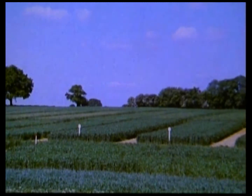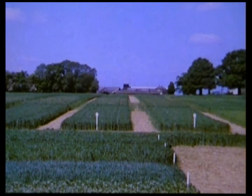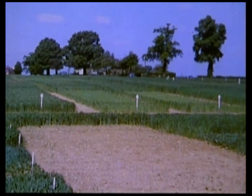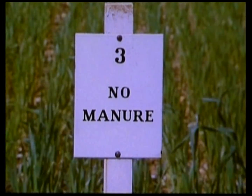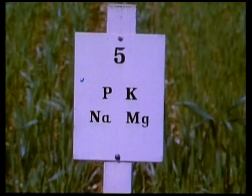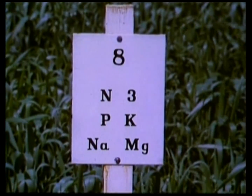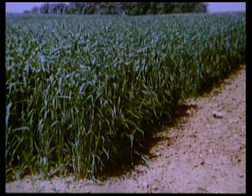Rothamsted Experimental Station is the oldest and one of the largest agricultural research stations in the world. Here studies are made every year and records kept of how different rates of nitrogen and other elements affect the growth and yield of different crops. Compare this plot of wheat which has been given no nutrients of any sort, with this plot given four nutrient elements but no nitrogen, and with this plot given the same four elements plus a generous application of nitrogen.